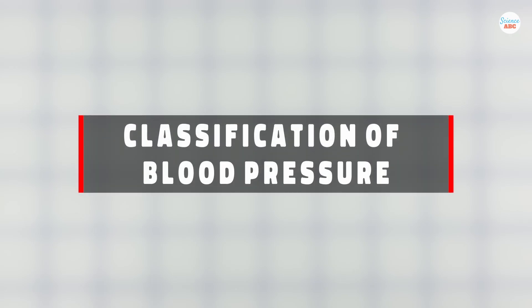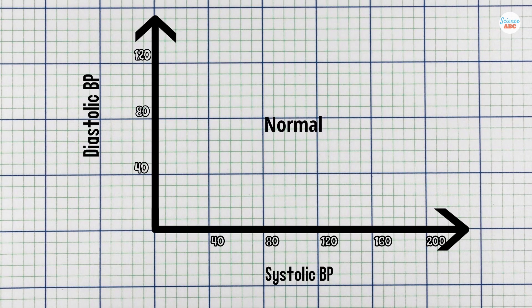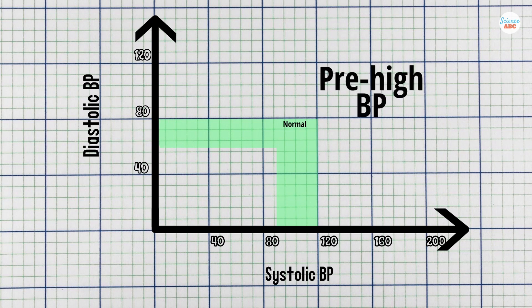Blood pressure can be classified into four categories based on the readings from a sphygmomanometer. Normal means that your systolic pressure reading is between 90 and 120, with a diastolic pressure reading between 60 and 80. Pre-high blood pressure means that your systolic pressure reading is between 120 and 140, while your diastolic pressure reading is between 80 and 90.